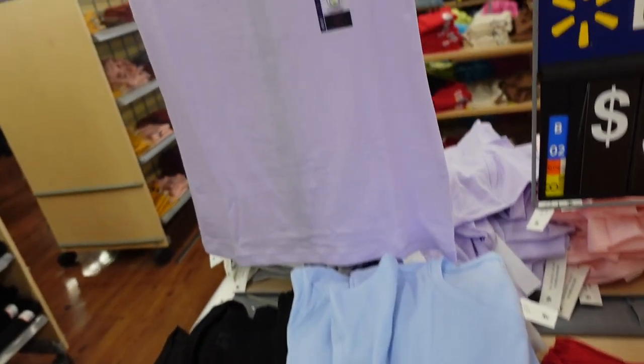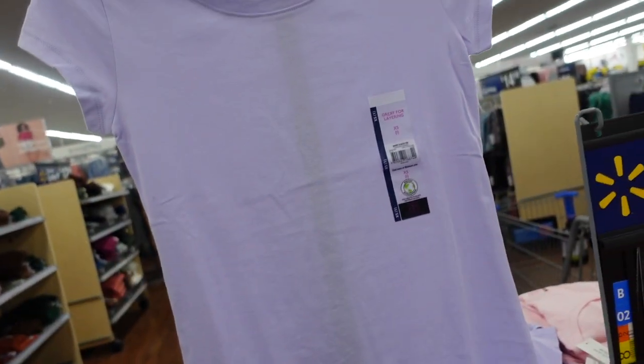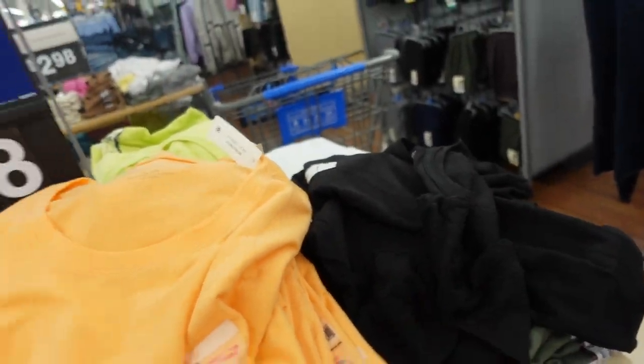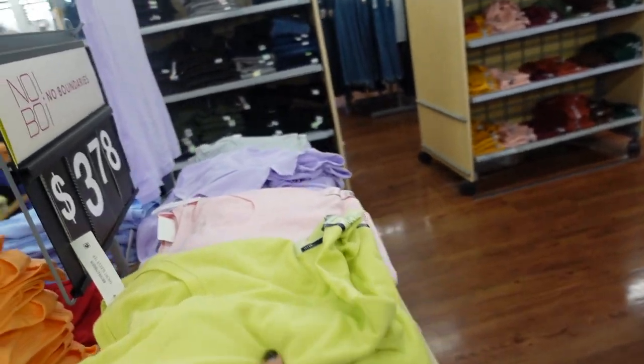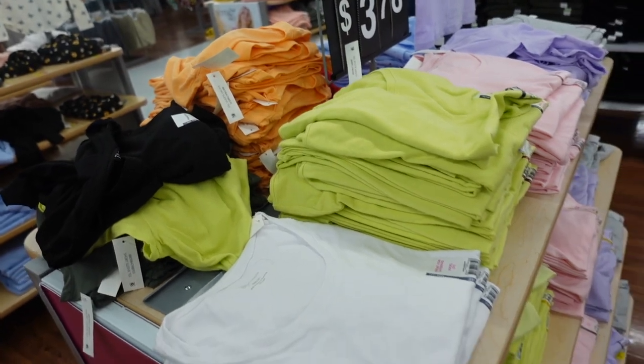New colors in the layering tee from No Boundaries. This one has that scoop neckline, it's fitted through the body, shorter sleeve. Comes in the lavender, there's a blue, red, orange, green, black, and on the other side there's the lime. There's also the pink and white. They're $3.78.